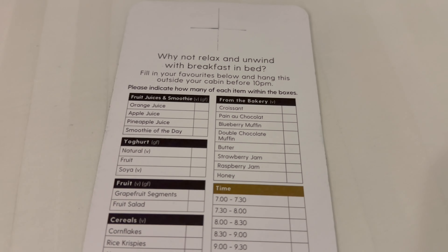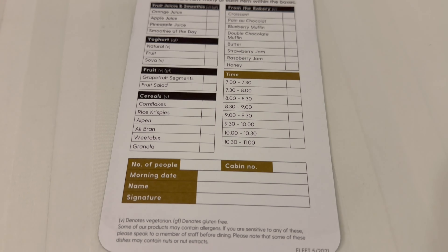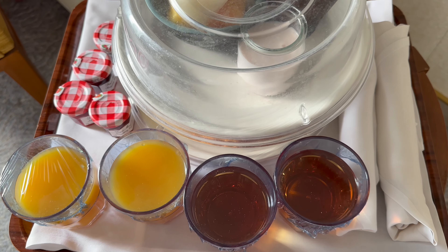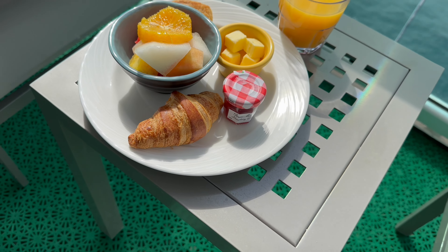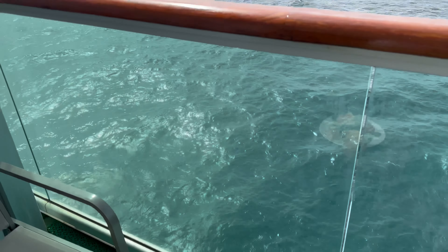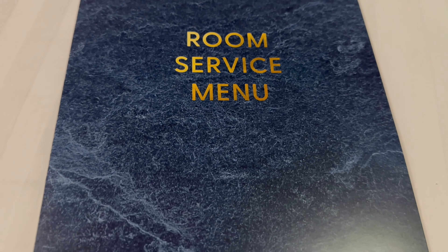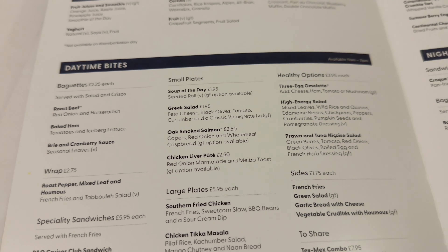You can order a free room service continental breakfast by using the rise and dine card and leaving it outside the cabin the night before. You can order fresh juices, yogurt, fruit, cereals and bakery items — and there's nothing better than having breakfast out on the balcony in the morning. This really is what cruising is all about. There's also the actual room service menu, which offers a selection of baguettes and wraps, hot meals, healthy options, desserts and sweet treats for an additional cost.